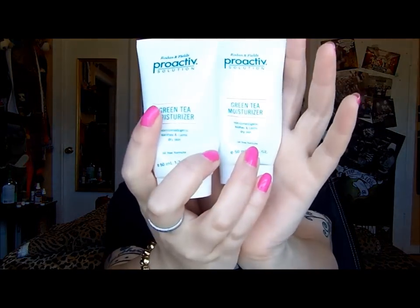Next I actually have two of these — the Proactive Green Tea Moisturizers, the last step in the Proactive line. I absolutely love this moisturizer. It is so fresh and light and it just makes my face feel clean. I use this when I get out of the shower or after I do a face mask, and I absolutely love it. I will continue to repurchase this.